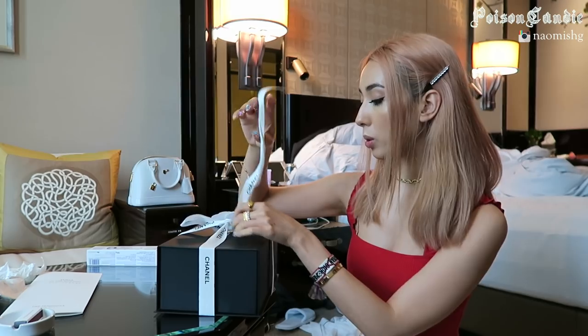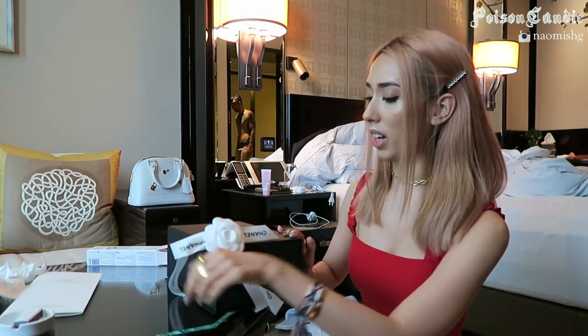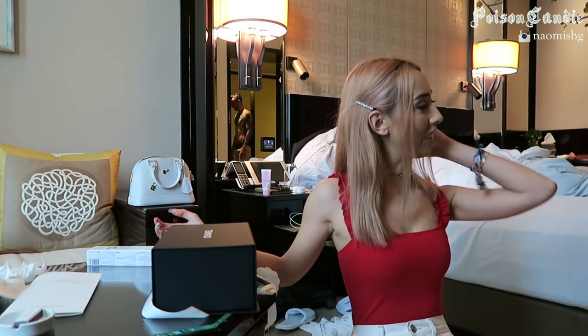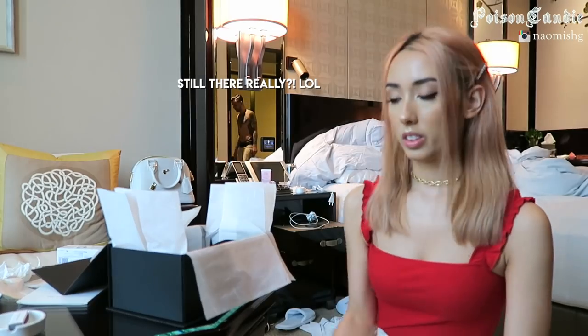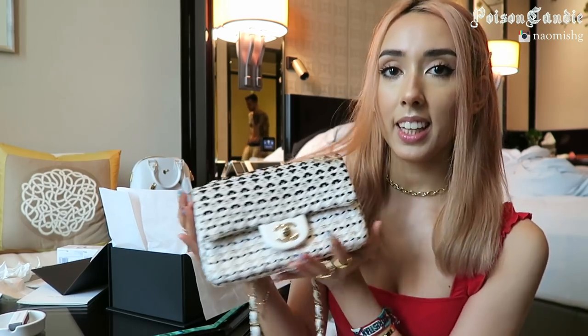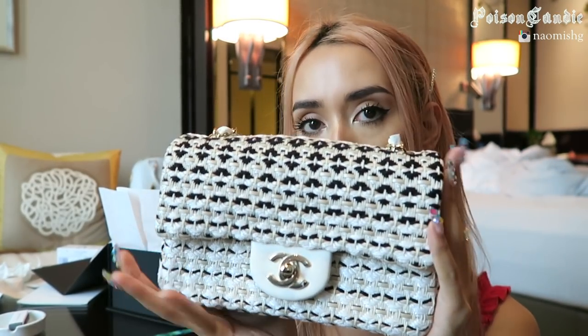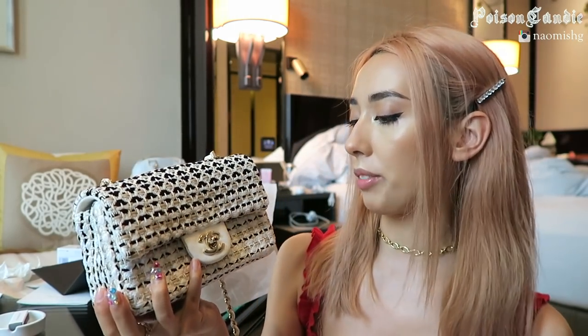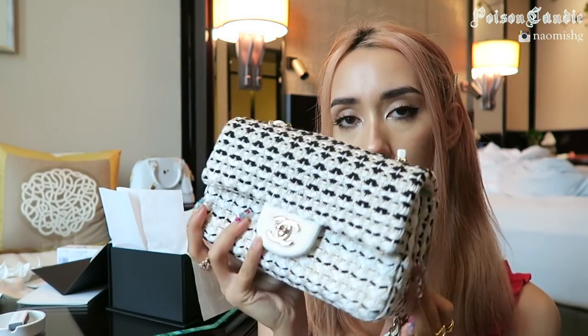Last night we went up to this bar called Felix — the view was really nice and the drinks were so good. I only had two cocktails but I felt quite tipsy. So we've got the box — I originally wanted to get the bag with the pearl but it was sold out in all of Hong Kong and Macau. The bag I bought is black and white with some beige — the craftsmanship is really beautiful and it'll go with a lot of different outfits. Very summery too.